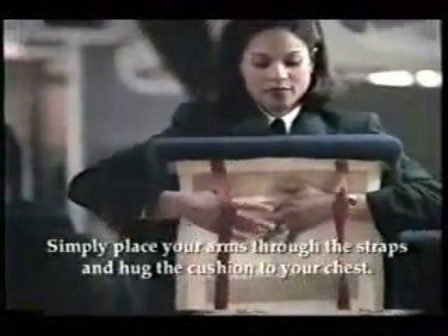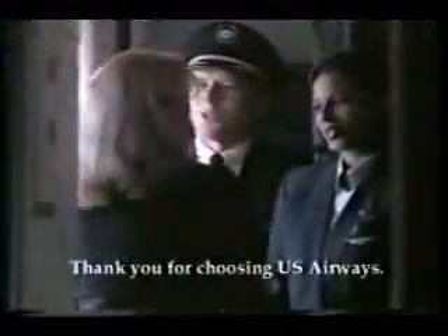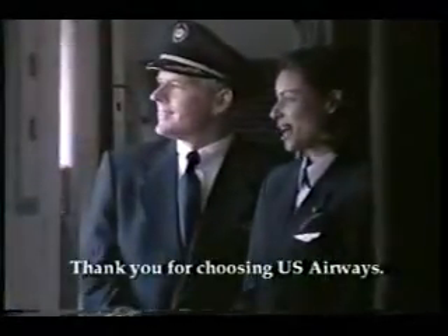Your seat cushion also serves as a flotation device. Simply place your arms through the straps and hug the cushion to your chest. On behalf of all of us, we wish you a pleasant flight. Thank you for choosing U.S. Airways.